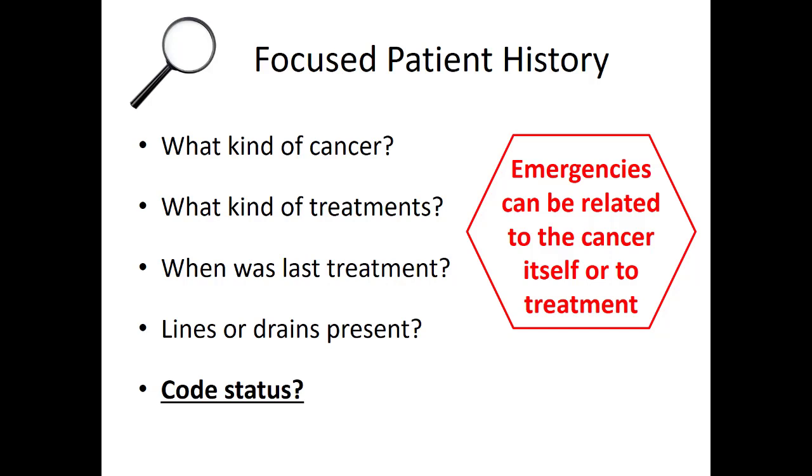Sometimes cancer patients feel like they've been robbed of control over their life, and this is one area where they can have some control — we want to treat them how they want to be treated. Evaluating code status early on is very important. Realize that some of the emergencies we'll see can be related to the cancer itself or to the treatment.